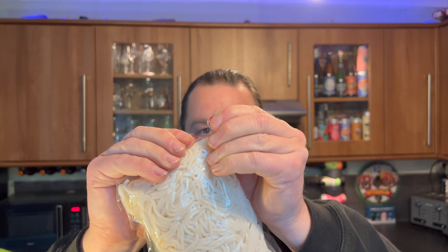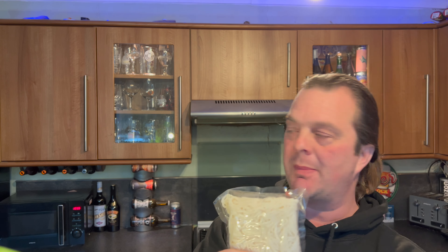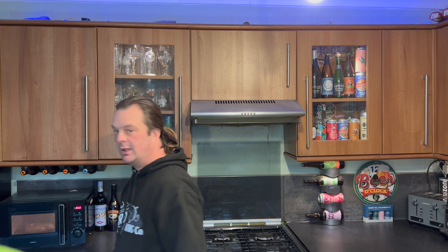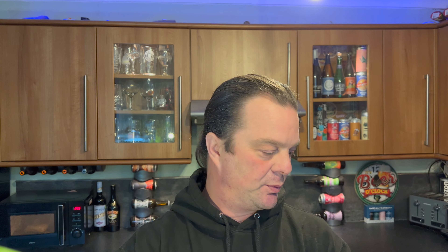You don't even need scissors, you just simply tear a little corner so you don't blow them up in the microwave. These go in the microwave for two minutes but I'm gonna put them in for three minutes because my microwave is a load of rubbish - it's from Aldi. Three minutes in the microwave, I'm gonna cut up all of these sauces and add them to the noodles when they're cooked.